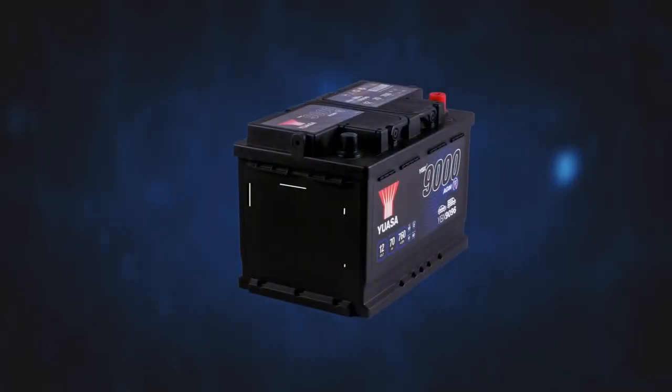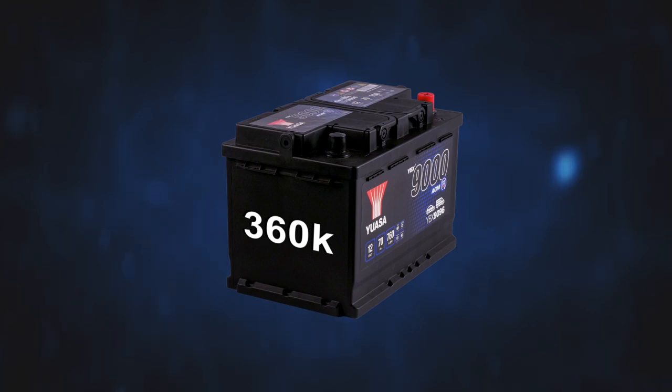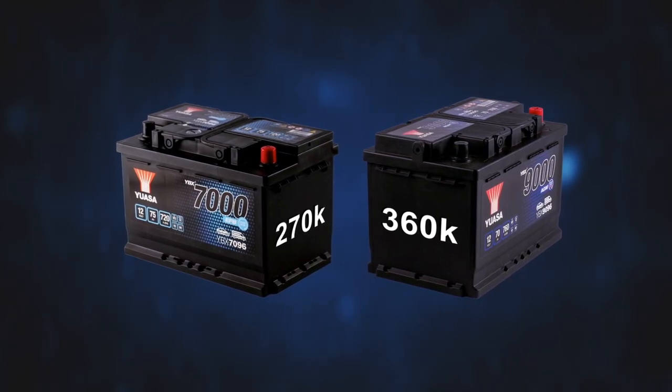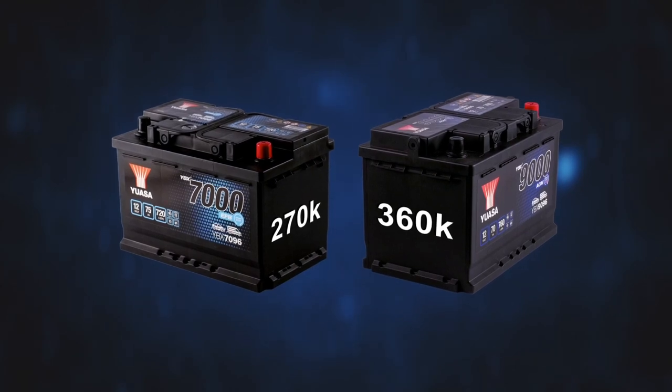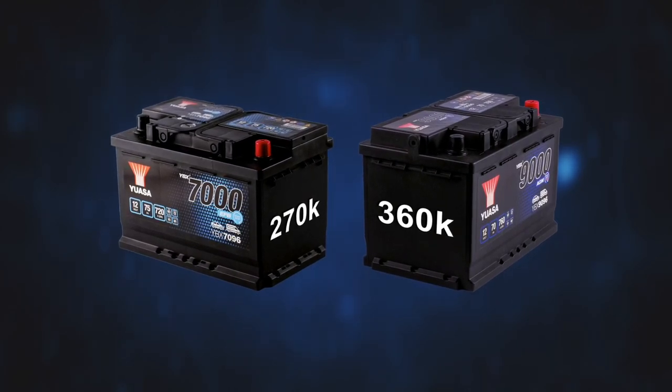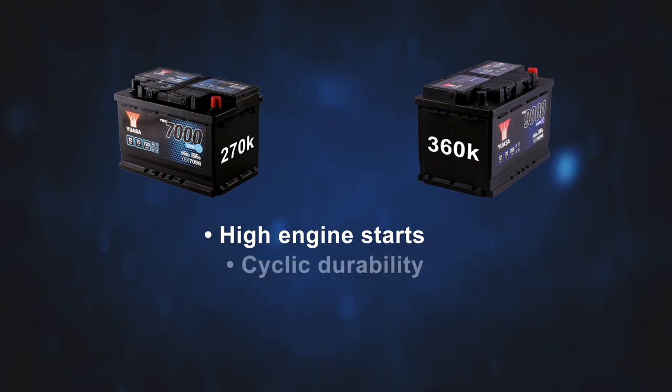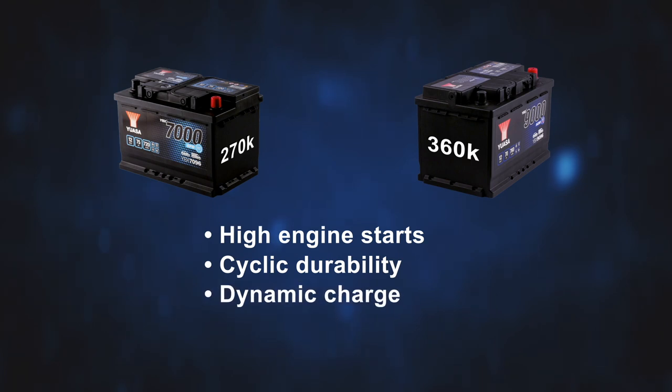To meet the requirements of these systems, two new battery types have been developed: Absorbed Glass Mat or AGM, which provides up to 360,000 starts, and EFB, which stands for Enhanced Flooded Battery, providing up to 270,000 starts. AGM and EFB batteries both have improved performance characteristics over conventional flooded types. AGM offers around 20 times more engine starts and EFB 15 times more. Their high cyclic durability when deeply discharged provides a significant increase in general endurance. Both batteries have a greatly increased ability to charge quickly and accept high levels of current produced by regenerative braking systems — this is known as dynamic charge acceptance. They are also able to operate in a lower state of charge.